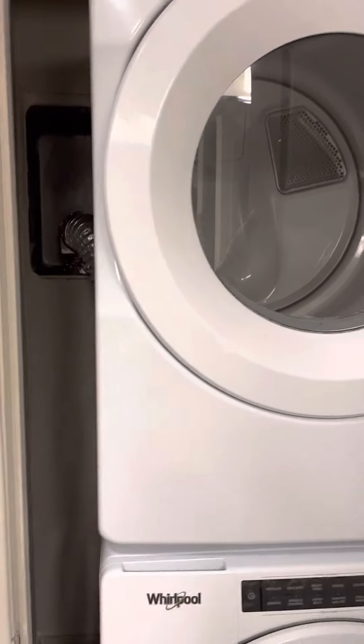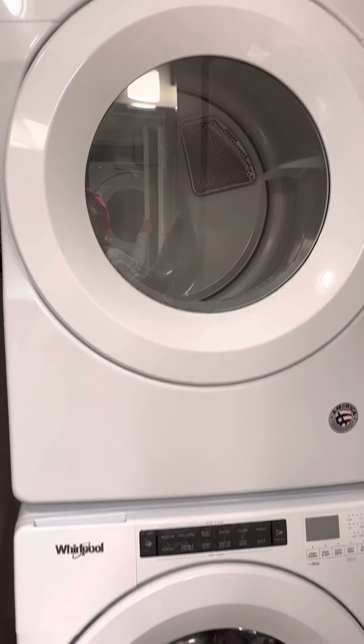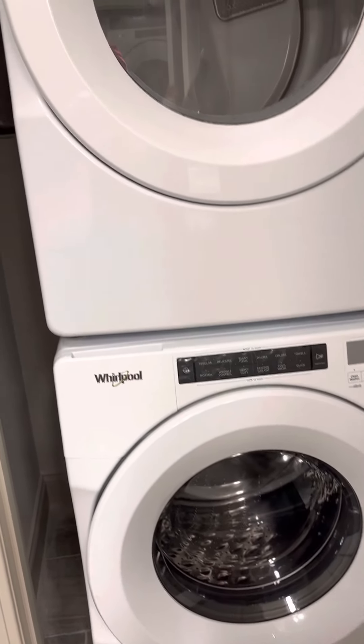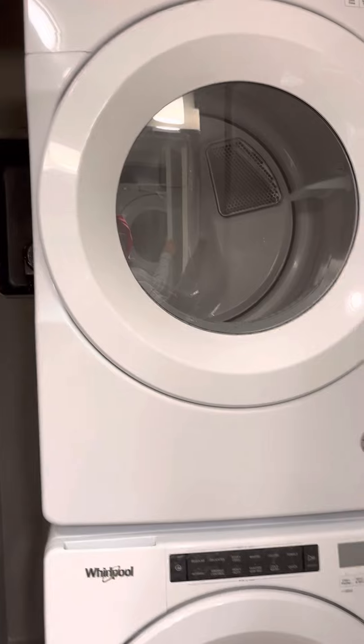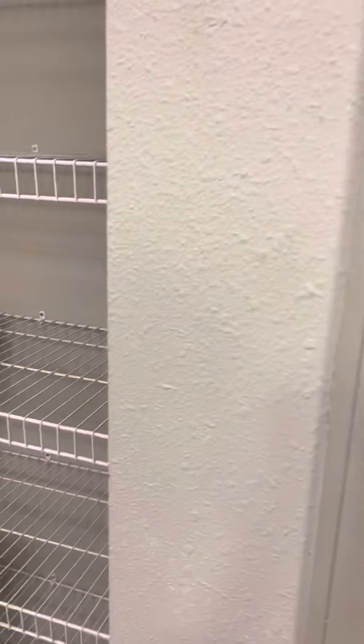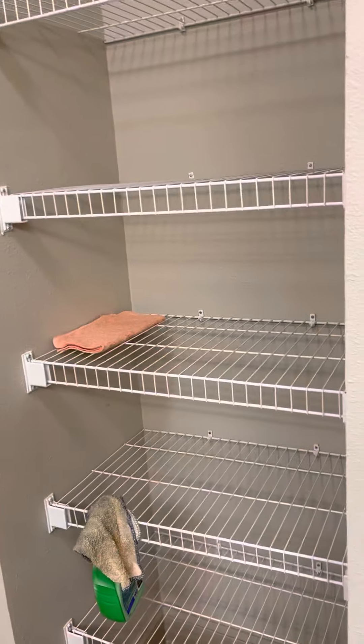And then you have your closet with your stacked washer and dryer. Come in and back out of that space.